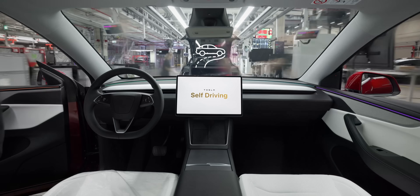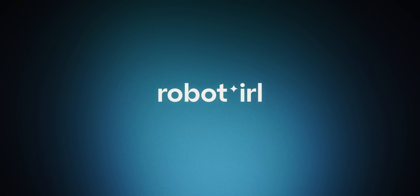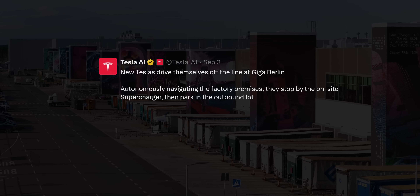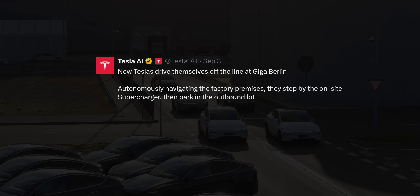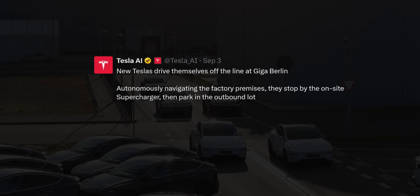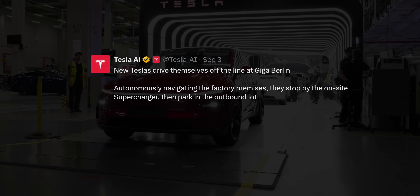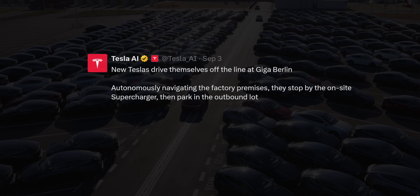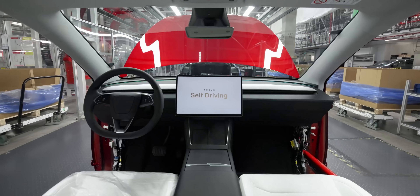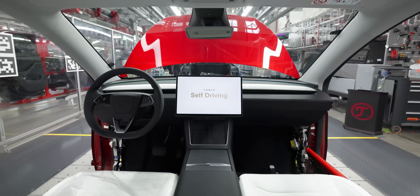The third one might shock you, so be sure to stick around. The official post from Tesla AI proudly proclaims that new Teslas drive themselves off the line at Giga Berlin — autonomously navigating the factory premises, stopping by the on-site supercharger, then parking in the outbound lot. I'm now going to analyze the full uncut ride from start to finish, dropping the secrets along the way.